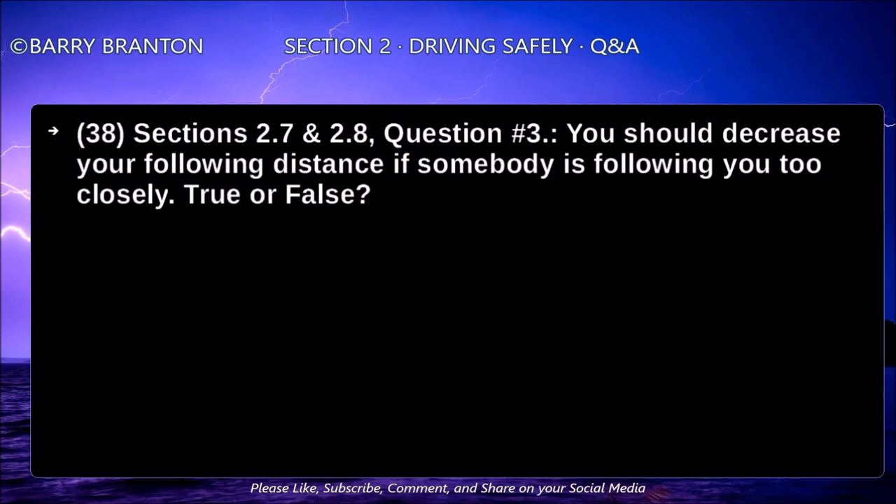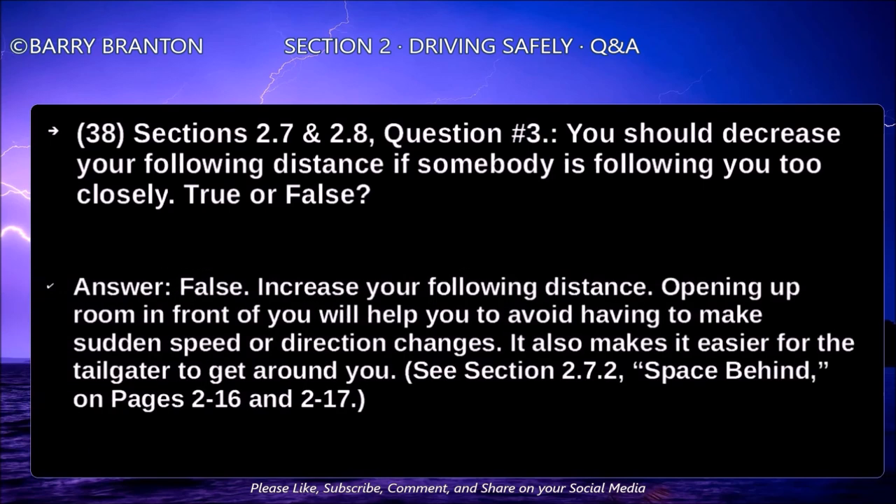You should decrease your following distance if somebody is following too closely — true or false? False. Increase your following distance. Opening up room in front of you will help you to avoid having to make sudden speed or direction changes. It also makes it easier for the tailgater to get around you.